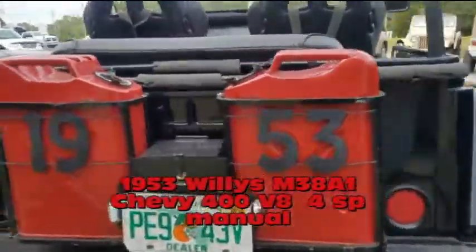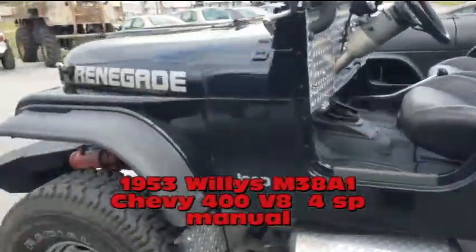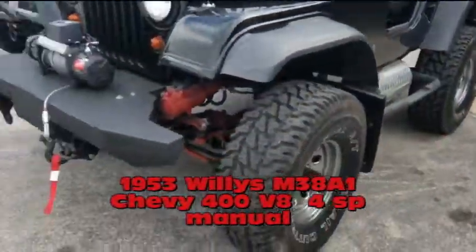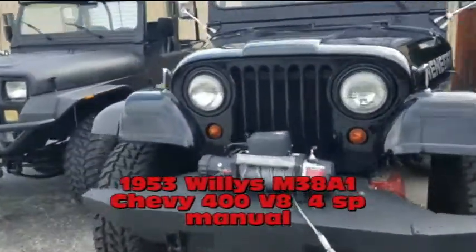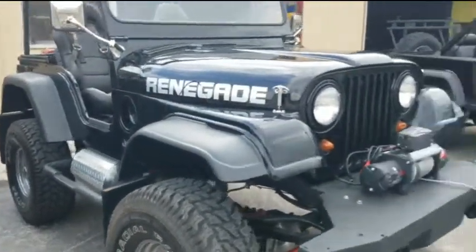The next one over here is a really cool Jeep — this is a 1953 Willys M38A1. It has a Chevrolet small block 400 motor, four-speed transmission, Chevy axles, Chevy everything basically. No rust, really nice Jeep, this one's for sale also on the website.